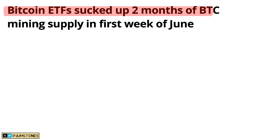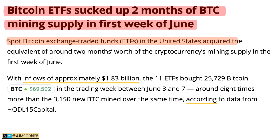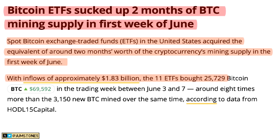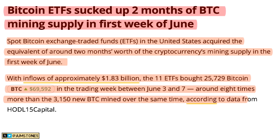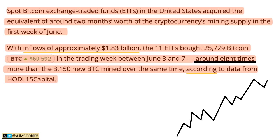Bitcoin ETFs sucked up two months of Bitcoin mining supply in the first week of June. Spot Bitcoin ETFs in the United States acquired the equivalent of around two months' worth of cryptocurrency mining supply, with inflows of approximately $1.8 billion. The 11 ETFs bought 25,000 Bitcoin in the trading week of June 3–7 — around eight times more than the 3,150 Bitcoin mined over the same period. Demand is eight times higher than supply — very bullish.